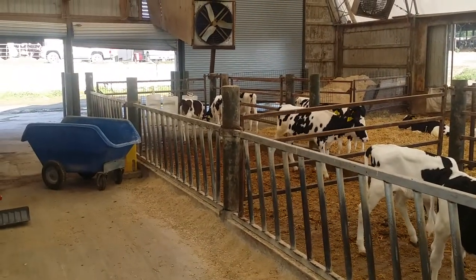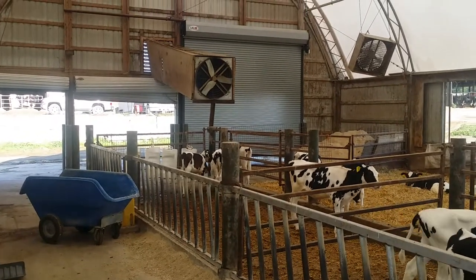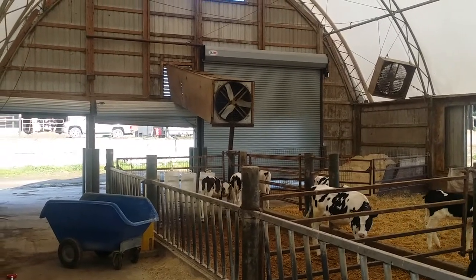Calves enter into this end of the barn when they're weaned, placed in these first groups. You can see the large overhead door, which gives us a bit of a challenge for placing tube ventilation — at least we have to be on the sides of that door or above the door.